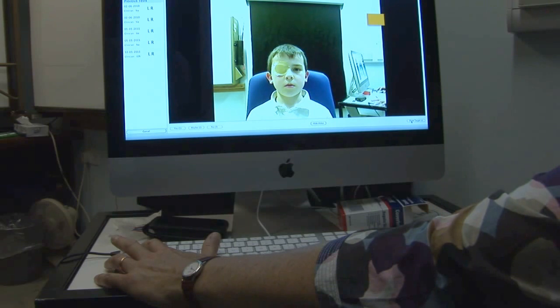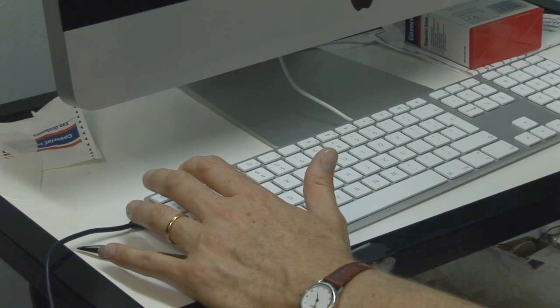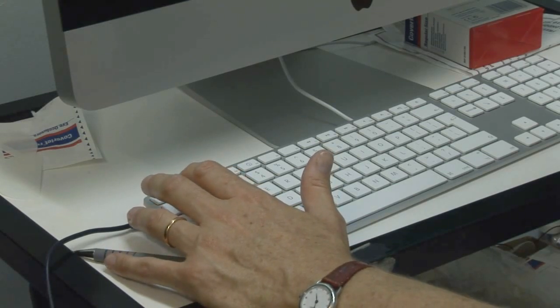Our main problem with children, though, is that it's extremely difficult to pick up when these visual deficits happen, and that is why we have created KidsEyes. My name is Louise Allen and I'm a consultant paediatric ophthalmologist at Addenbrookes Hospital, which is part of the Cambridge University Hospital Trust.